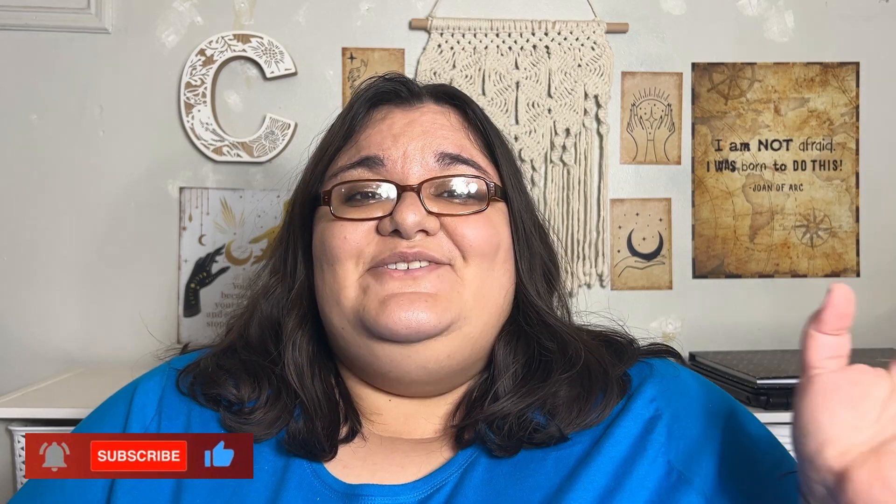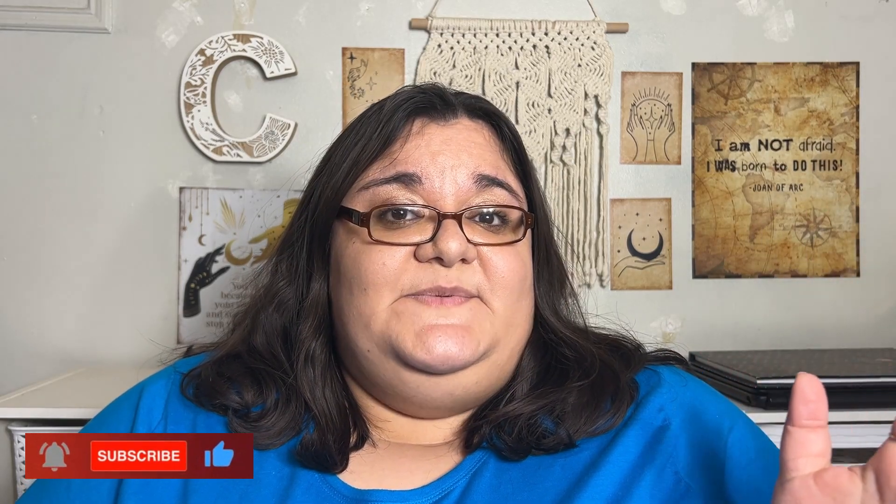Hi everybody, welcome back to Everyday 50 Living, I'm Casin — and that right there is Odie, hi everybody! Today I have crusty dusty lips and I'll be doing another lip review. I have not done one of these in a long time, so I'll be doing this one right here.